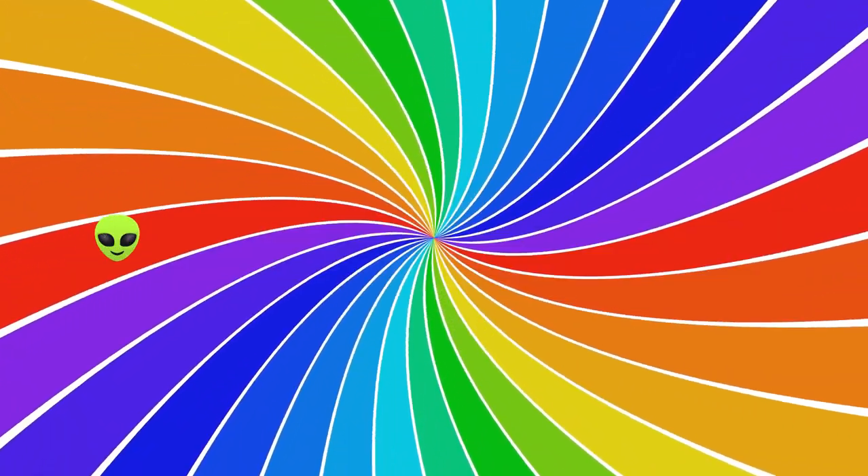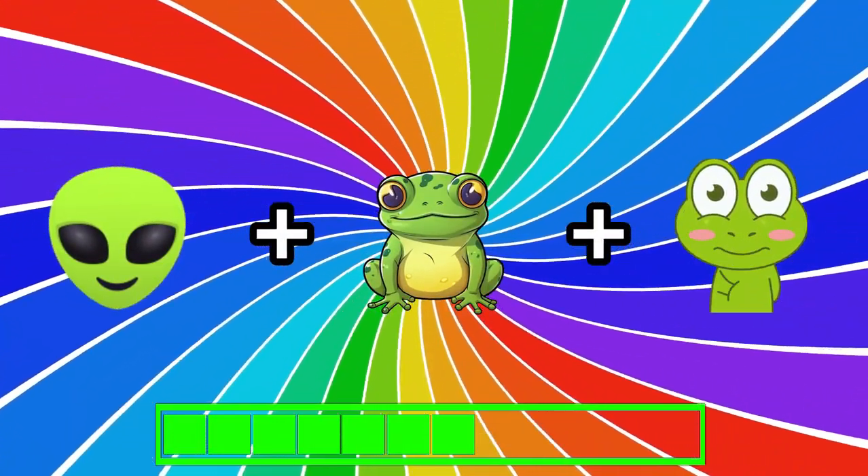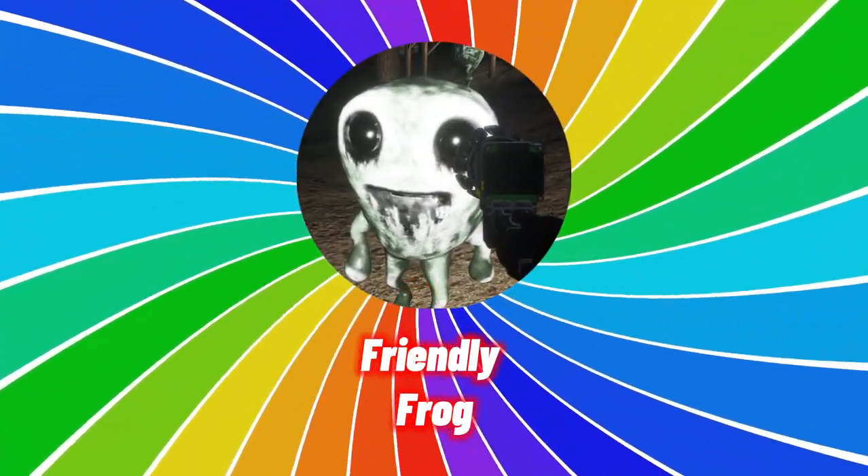Can you guess the seventh one? Hint: it's a short and friendly monster. Could you guess it? It's the friendly frog.